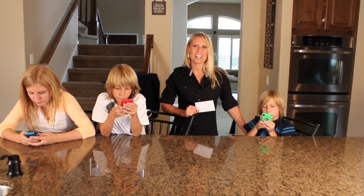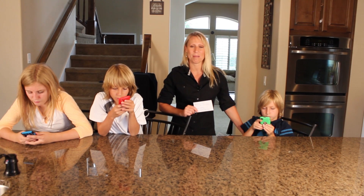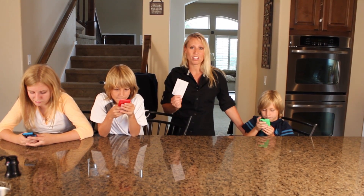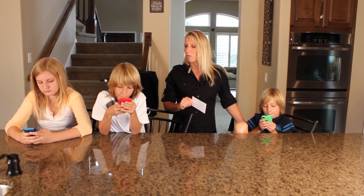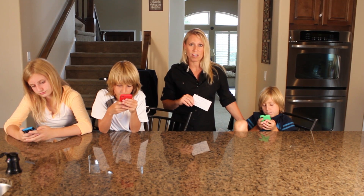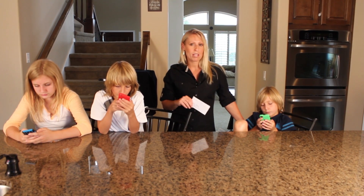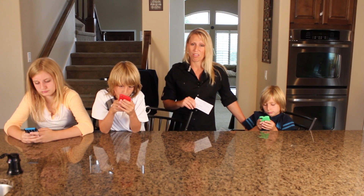It's a good idea to have a list of out-of-state contacts that you can check in with if your family should get separated during an emergency. We have ours on little cards that are inside each of our emergency kits, but it's also a good idea to program those into each of your phones so that everyone knows who to contact. On a side note, sometimes in an emergency, it's easier to get a text through than it is to get a phone call through.